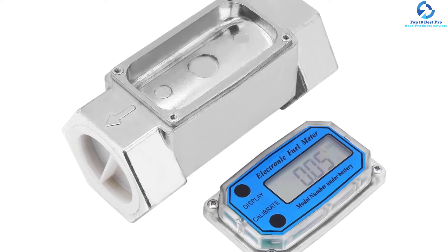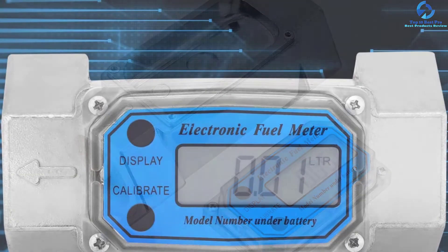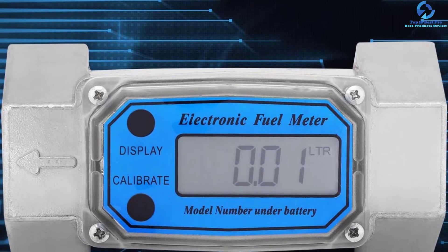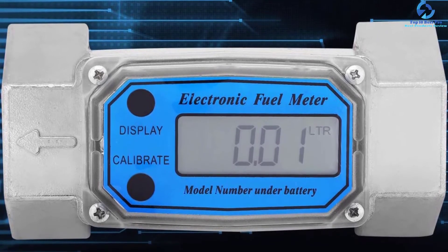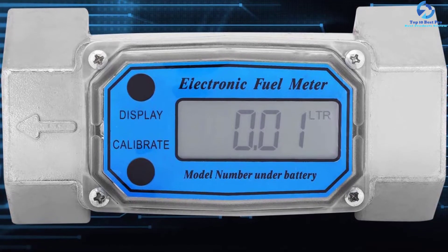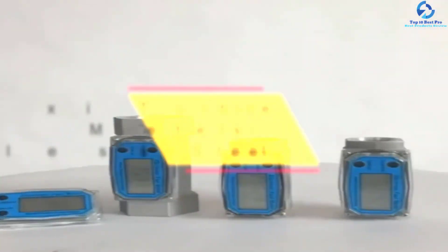It measures very accurately and displays readings very clearly. You can connect it to any pipe or hose with a 1.5-inch NPT inlet/outlet. Most importantly, you can use it in metering the transfer of different solvents, including gasoline, diesel, kerosene, and more.